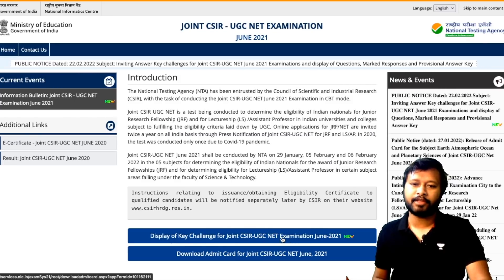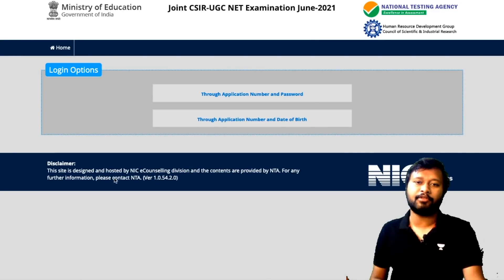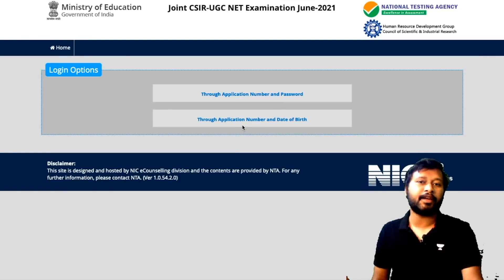This is the display of key challenge for the Joint CSIR UGC NET June 2021 exam. You have to click on this link and you will be taken to a login page. You can log in through two methods — one is through your application number and password, and the other is through your application number and date of birth.